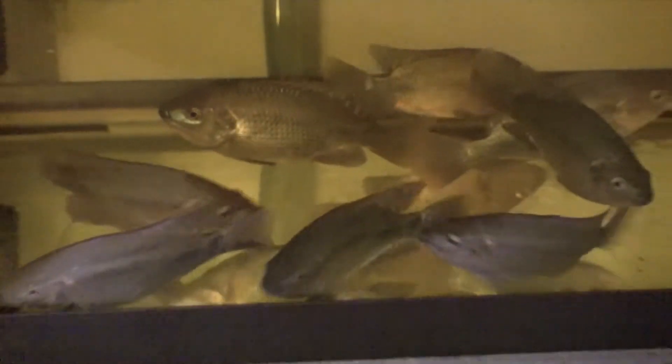Tilapia seem to be the ideal size for aquaponics, and I like the way they taste. As a general principle, I like to be able to produce the things that I eat. Here in the Pacific Northwest, our climate is not conducive to growing a tropical fish like tilapia, but I wanted to try it anyways.